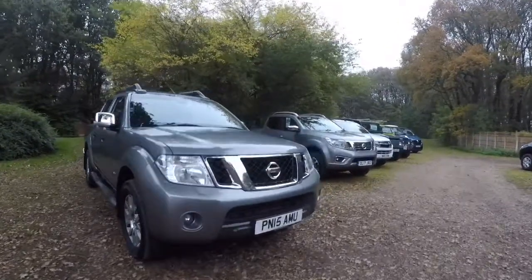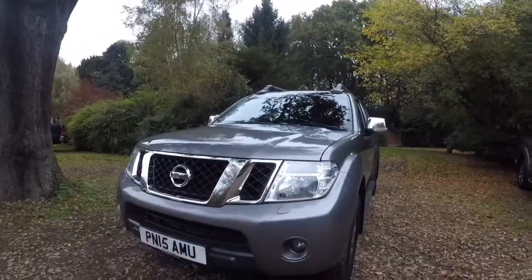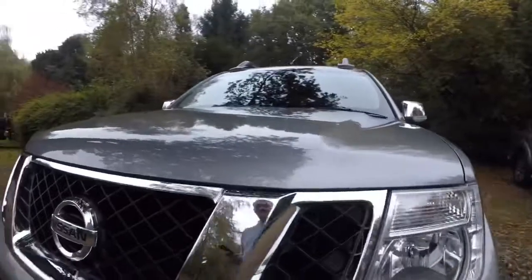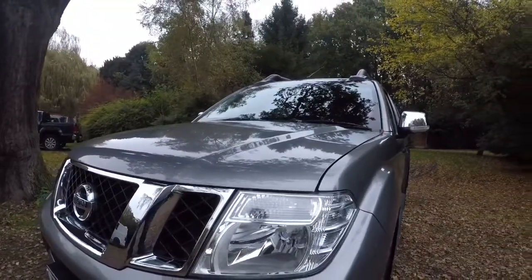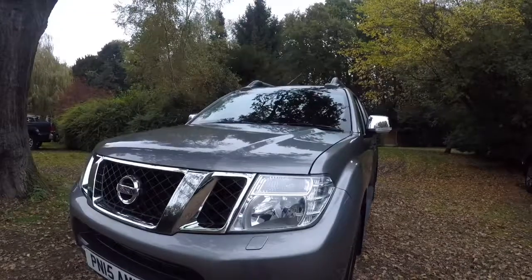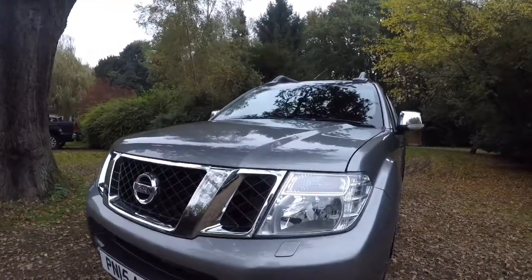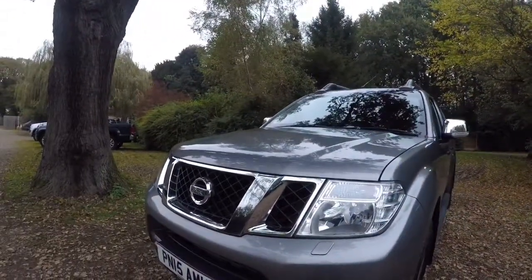These walk-around videos are basically in-depth videos of the vehicle to save you travelling, to ensure that you know exactly what it is you can look at before you travel. Alternatively, if you're happy with what you see on the video, we can deliver the vehicle for you as well. If you need finance, we can do that for you too — please just ask one of the members of the team; all our contact details are at the end. The idea of the walk-around video is that we will go around every panel, show you the wheels and tyres, inside the vehicle, under the bonnet, and also under the car. If you feel I've missed something or want to see something else in detail, please send us a message.